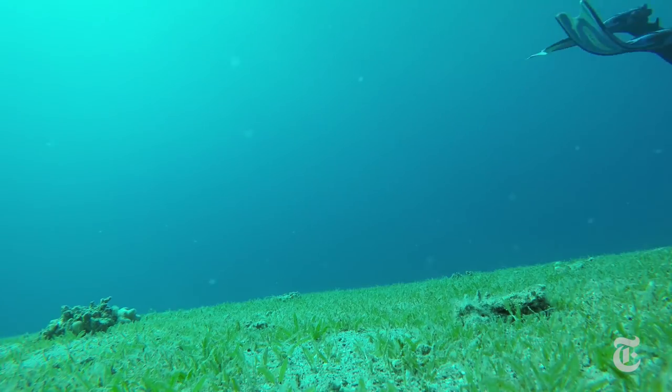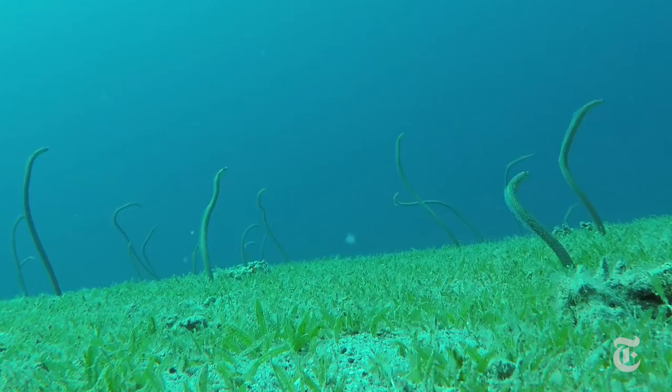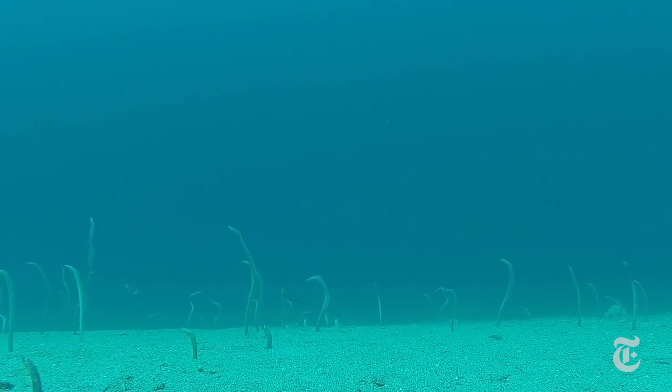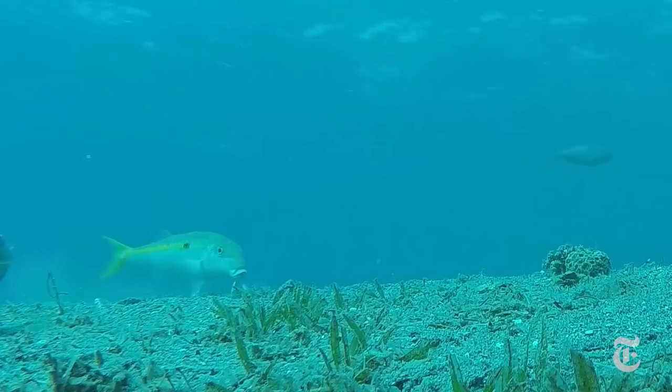That is, when the researchers could find the eels. This shape-shifting talent has allowed these eels to colonize the sandy sea floor where other fish have trouble getting a grip. Sometimes, the stay-at-homes get all the good plankton.